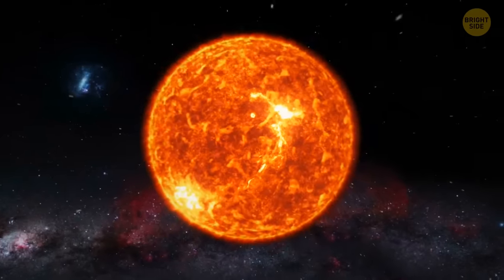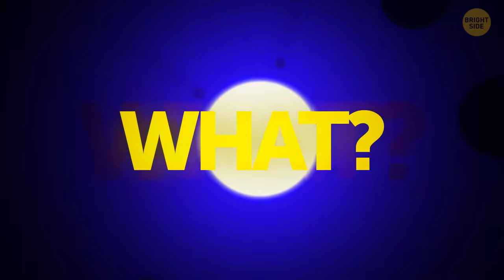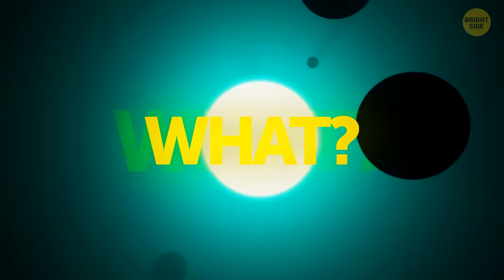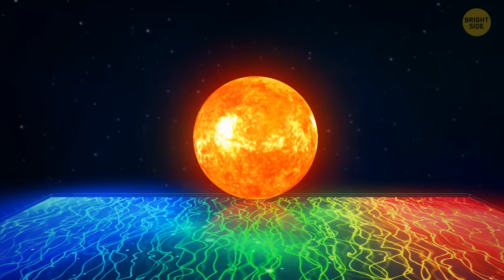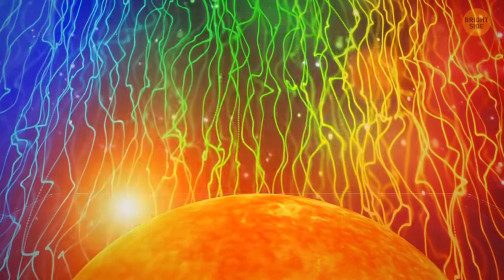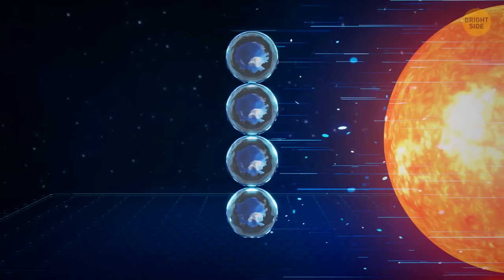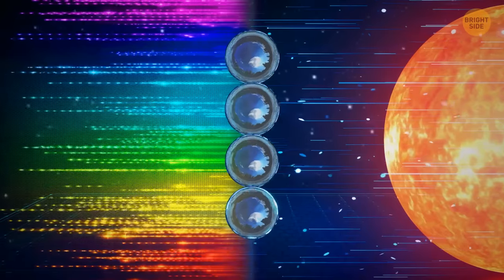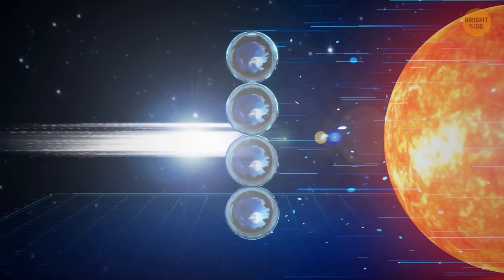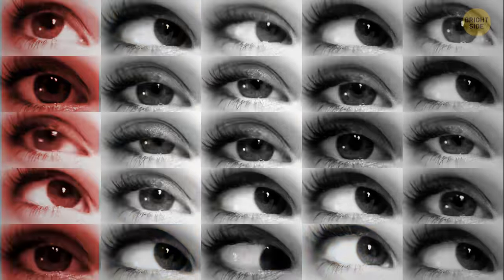Did you know that our sun is actually green? Okay, I'm kidding. But in reality, it's all colors you can imagine at the same time. Our sun contains absolutely all the waves of the light spectrum — it's simultaneously red, blue, green, yellow, you name it. Where do you think rainbows come from? When sunlight gets reflected off water droplets in the air, it splits into a bunch of colored waves that we can see individually. And when they're all together, we see a white ray of light. Our eyes are unable to perceive all colors at the same time, so their combination seems white to us.